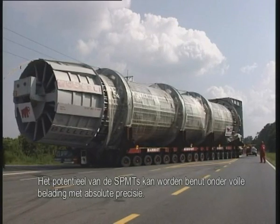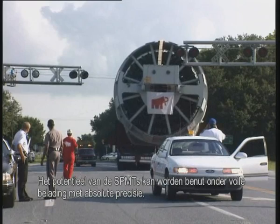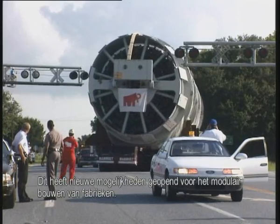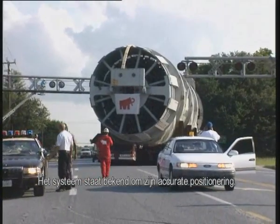The SPMT's potential can be fully exploited in that all maneuvers can be carried out under full payload, with absolute precision. This gives a new dimension to modular fabrication. Accurate positioning is the system's hallmark.